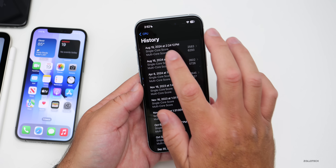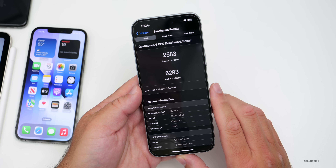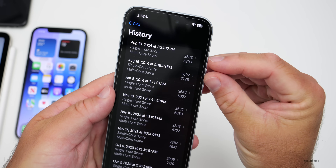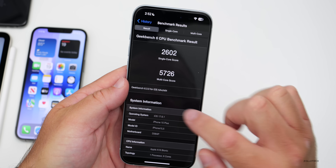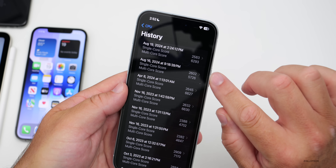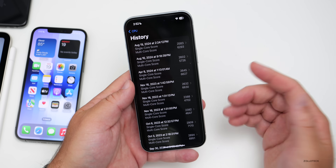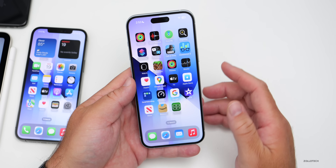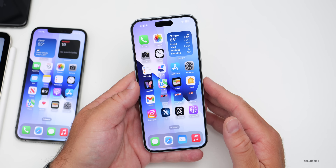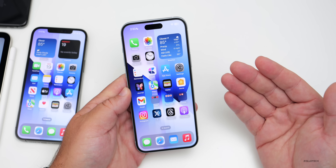Looking at benchmarks, the device scored 2,583 for single-core and 6,293 for multi-core. Comparing that to the previous iOS 17.6.1 first release, there's a much better multi-core score — about 500 points higher — so definitely an improvement. This was right after installing, so hopefully we see performance improvements for those who were experiencing stutters.